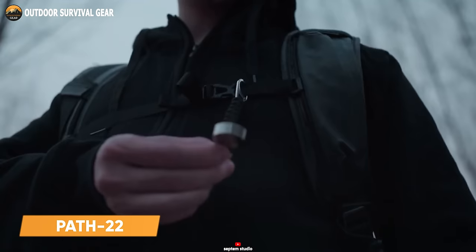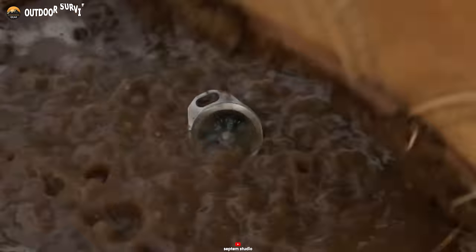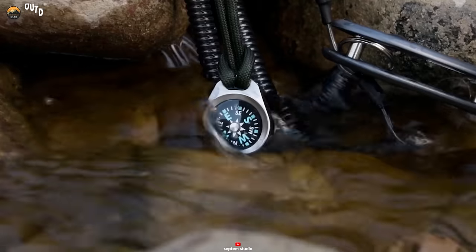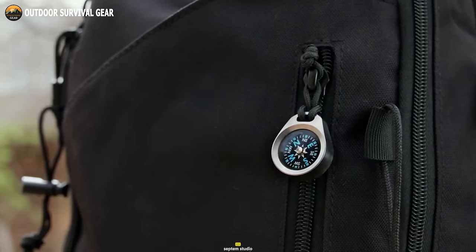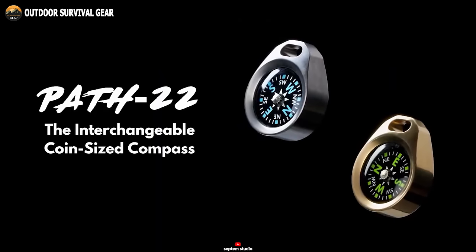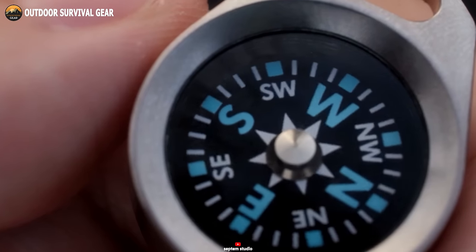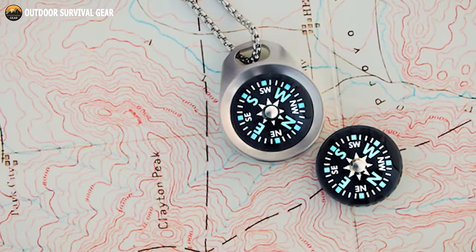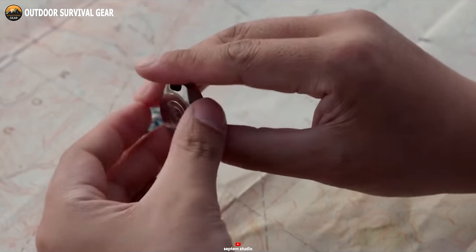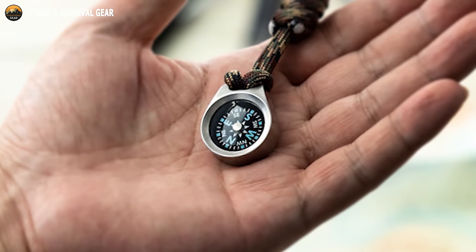Meet the Path 22, a groundbreaking coin-sized compass revolutionizing navigation. Developed by Septem Studio, this remarkable invention is a game-changer for outdoor enthusiasts, explorers, and everyday adventurers alike. Constructed from solid brass or grade 5 titanium, it's engineered to endure the challenges of outdoor expeditions, whether rain, snow, or shine. Despite its compact size, the Path 22 offers unparalleled convenience without compromising accuracy. With an impressive IPX8 waterproof rating and weighing just 0.4 ounces, it effortlessly fits into your pocket, backpack, or even on your keychain. Featuring an interchangeable and replaceable design, you can choose between liquid-filled core and air-filled core options to suit your preferences or environmental conditions.